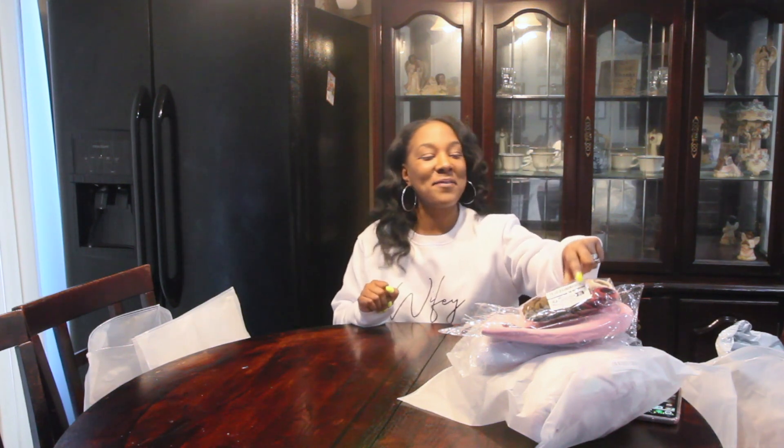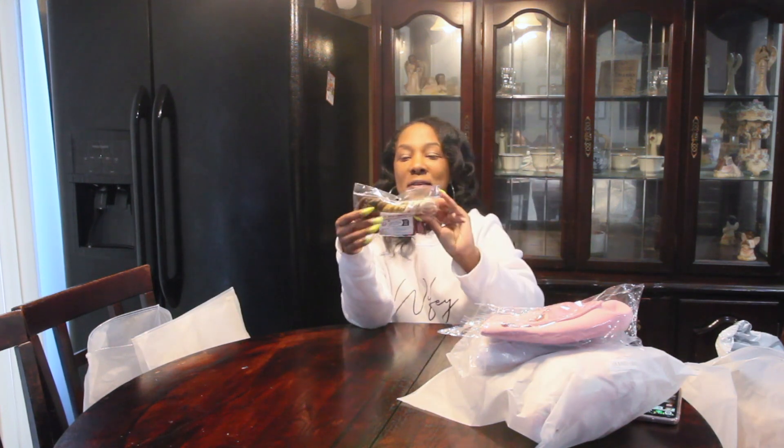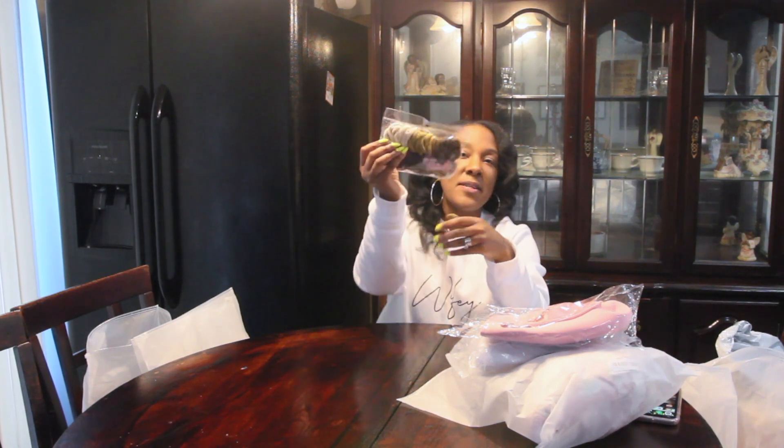Hi guys, this is a Team Will haul, let's get started before my camera cuts off. First thing I got were these little hair thingies — I needed some more of these, always pick these up when I order.